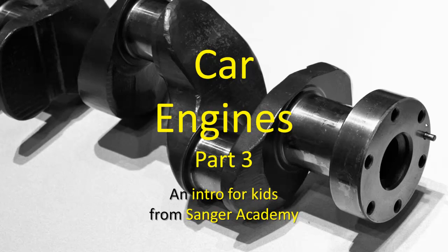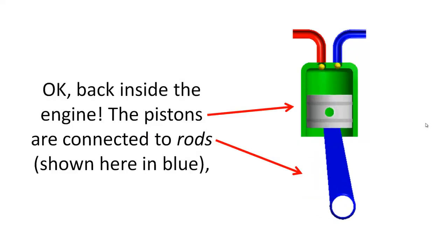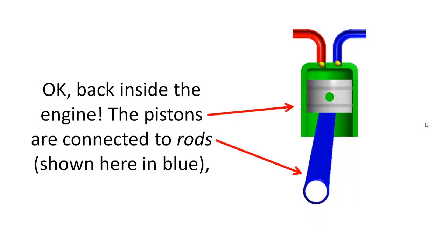Car Engines Part 3, an intro for kids from Sanger Academy. Back inside the engine. The pistons are connected to rods, shown here in blue.